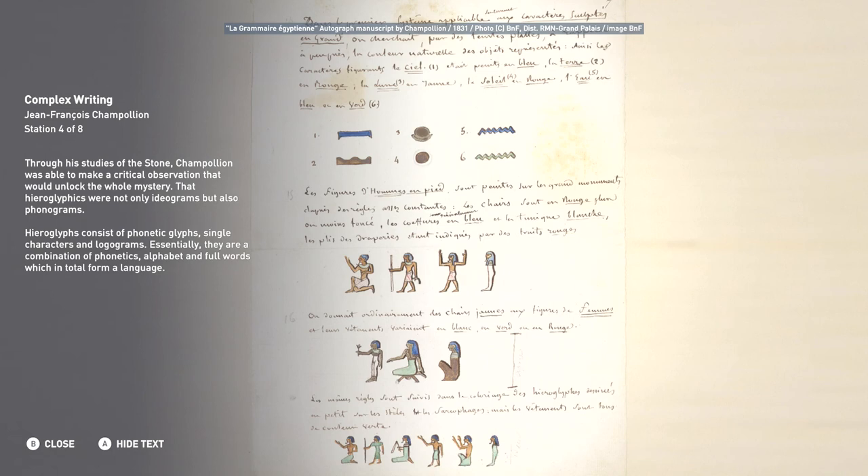Hieroglyphics consist of phonetic glyphs — single characters — and logograms. Essentially, they are a combination of phonetics, alphabet, and full words, which in total form a language.